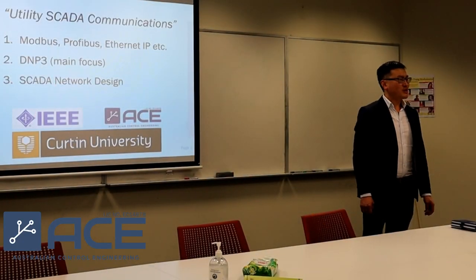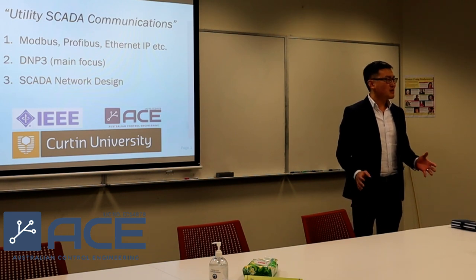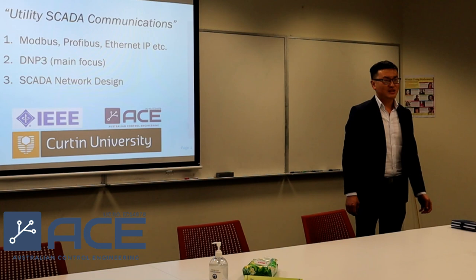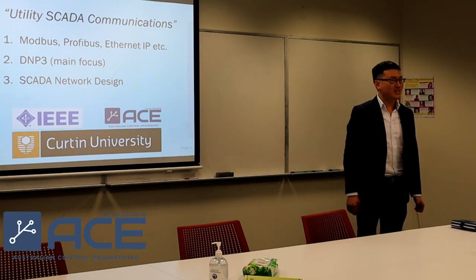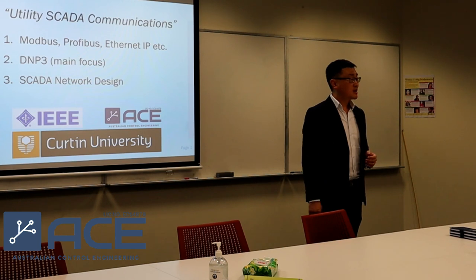First of all, thank you for your invitation. It's my honor to be here to share my limited knowledge with fellow engineers, with our fellow researchers, Professor Teoh as well. I really appreciate this opportunity. I started this presentation by introducing a couple of our team members, especially from a graduate point of view.